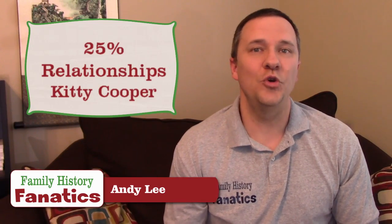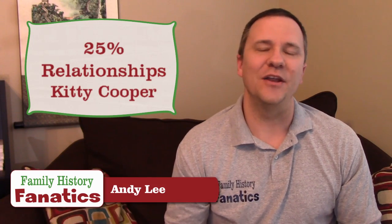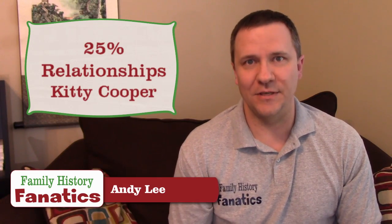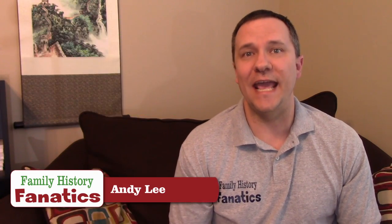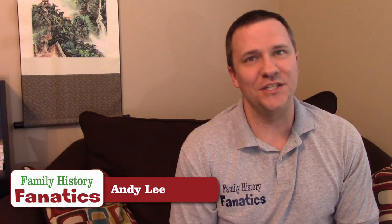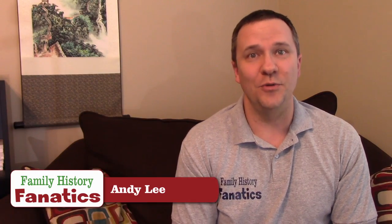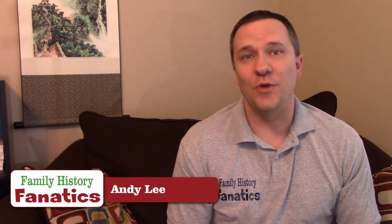Kitty Cooper also has a project called the 25% Relationships, which looks at grandparents, aunts, uncles, and half siblings, and how their DNA differs even though we share 25% with each one of these relationships. The information for these projects is crowdsourced, meaning you are the ones who submit it — and the DNA recombination project is no different. My goal is to gather approximately 500 to 1,000 grandparent-grandchild pairs and be able to answer some questions based on that data.